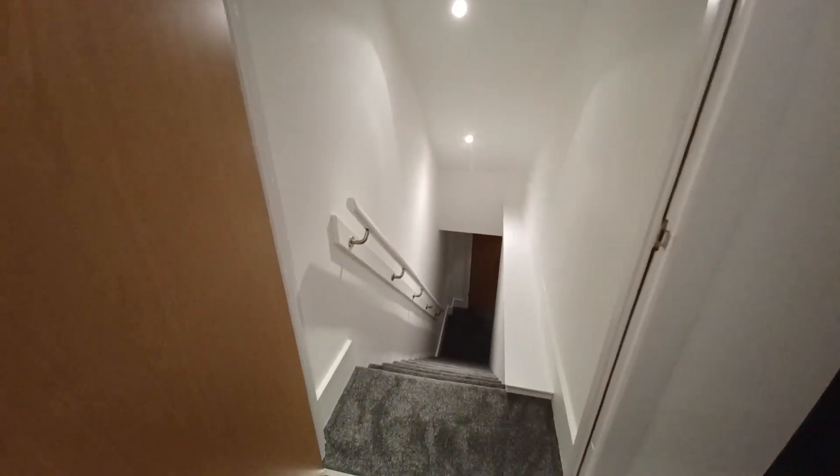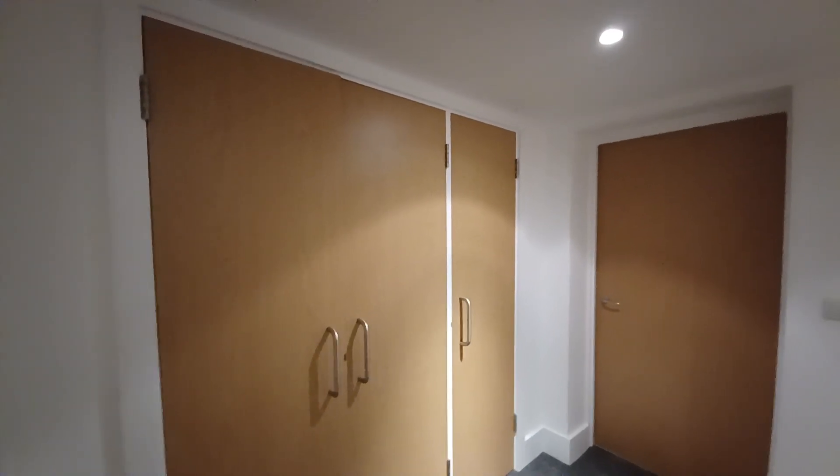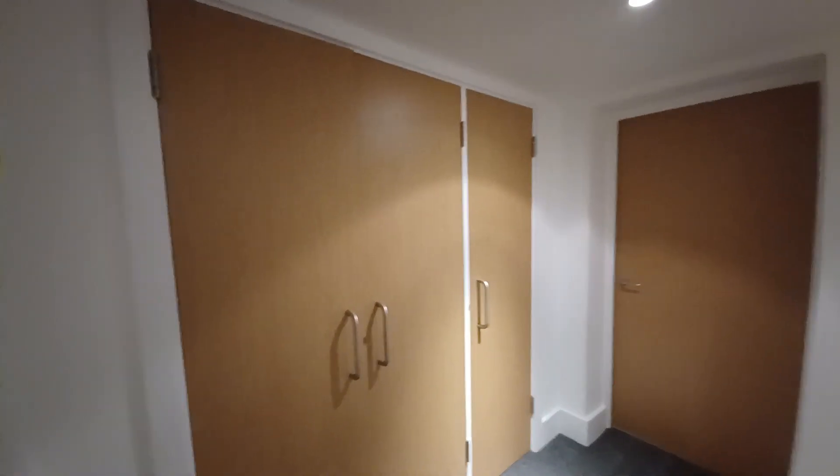Just going into the basement - at the bottom of the stairs in the basement we've got extra storage just here, and then leading into the second bedroom.